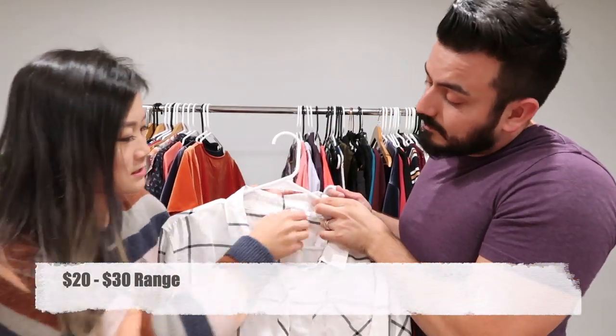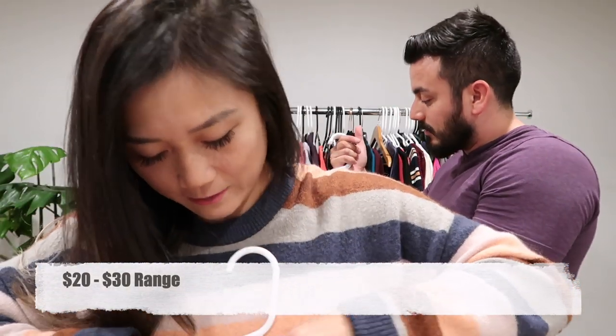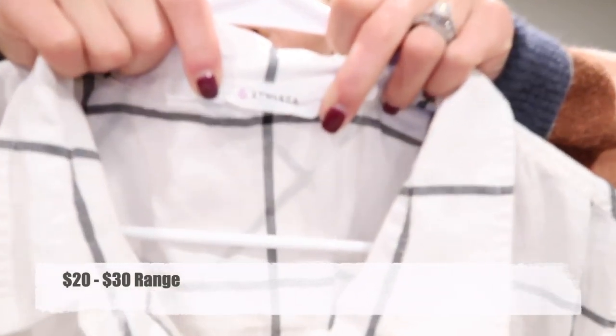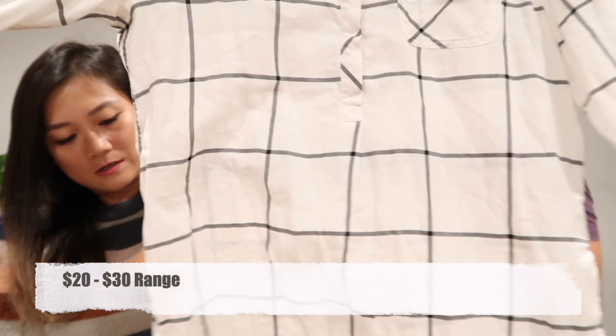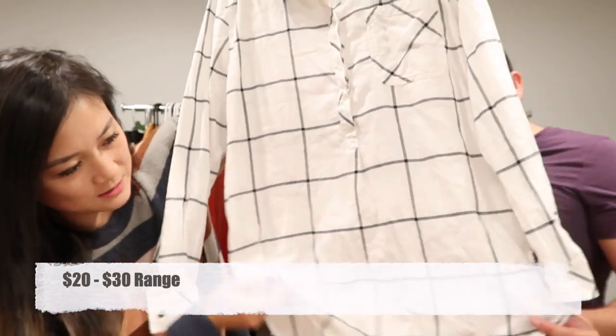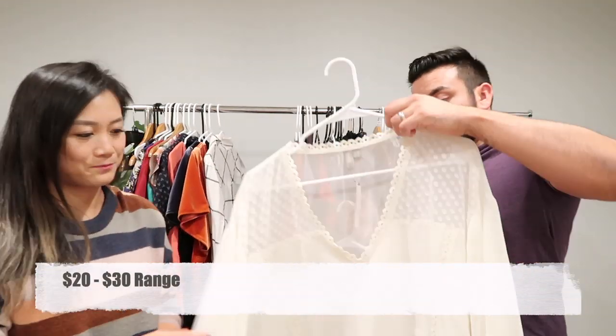We also have this extra large Athleta plaid pullover — flannel or plaid, with slits on the side. It's just really nice.